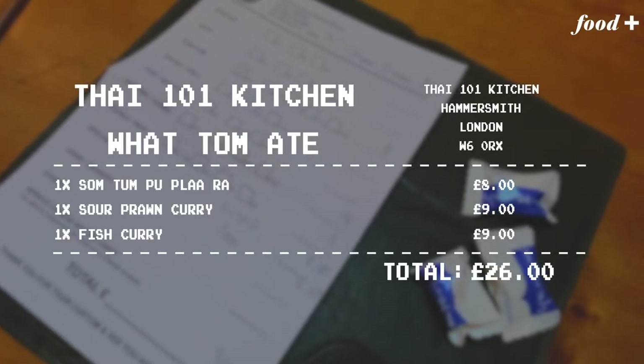So there you have Thai 101 Kitchen — one of my favourite restaurants on earth, one of my favourite Thai restaurants on earth. The decor might not be up to much. It's comfortable, it's utilitarian. It might not be the prettiest restaurant in the world, but it's certainly one of my favourites.